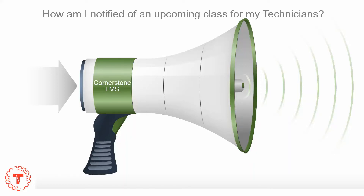Welcome to the Portland Regional Technical Training Department's video for how you are notified of a technician's upcoming class.